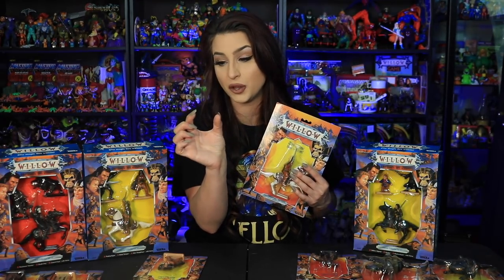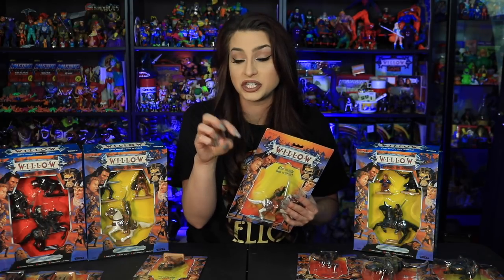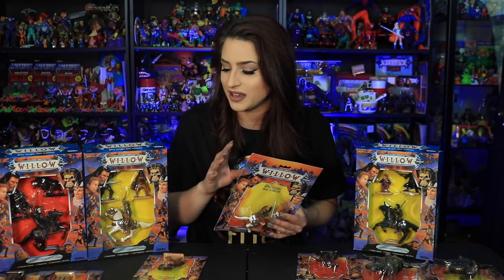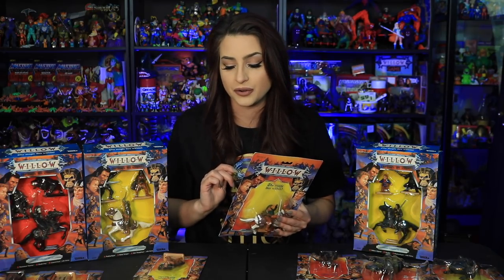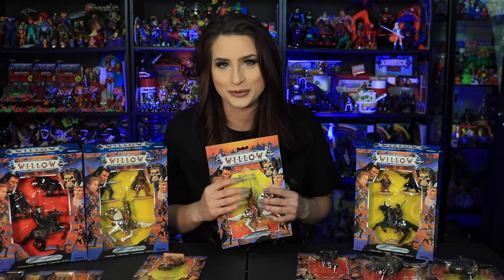Tonka came out with these small tiny little figures on little metal bases. The figures had no articulation — they didn't really do anything — and in my opinion they almost look like game pieces to a game that was never created, kind of like Dungeons and Dragons figures. I think the creators behind this line thought kids would use them in Dungeons and Dragons play and maybe make some Willow-inspired stories.